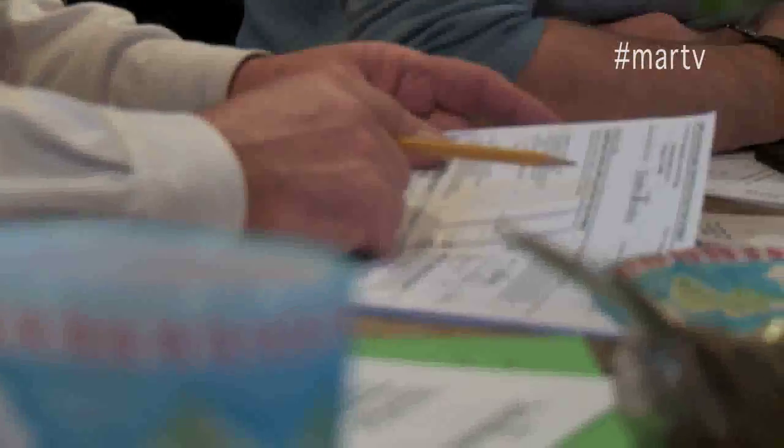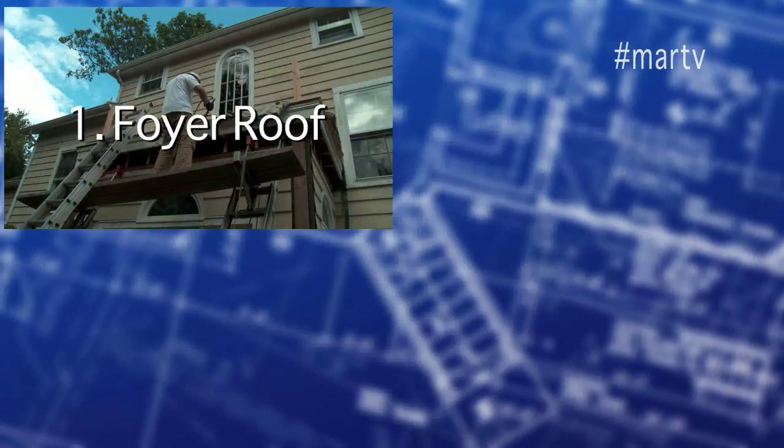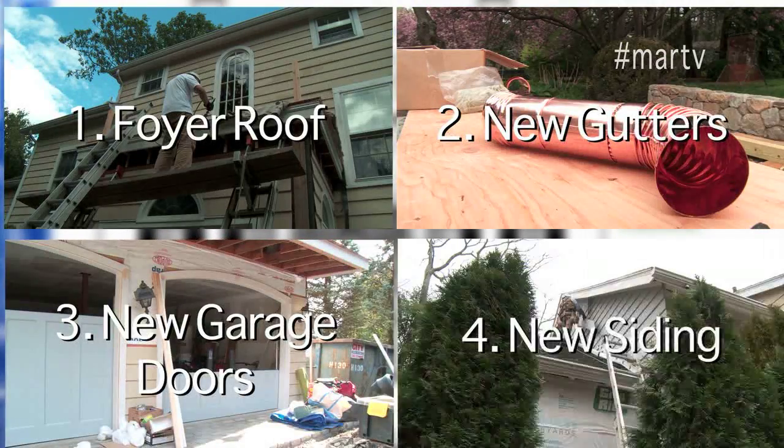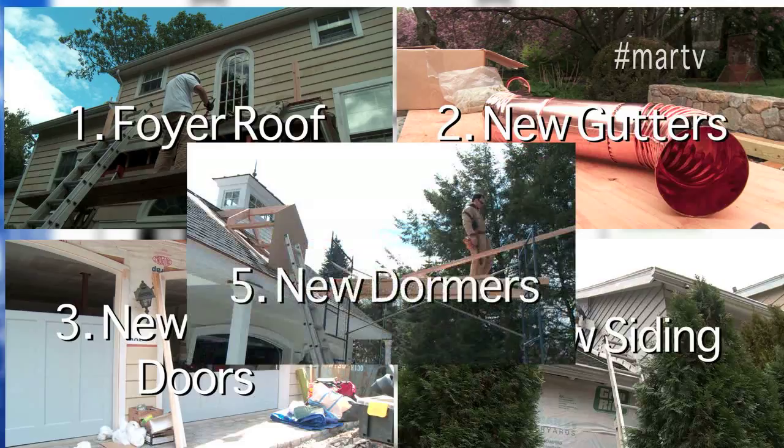This year-long curb appeal project meant juggling five overlapping projects: a new foyer roof, new gutters, new garage doors, new siding, plus new dormers for the house and the garage.